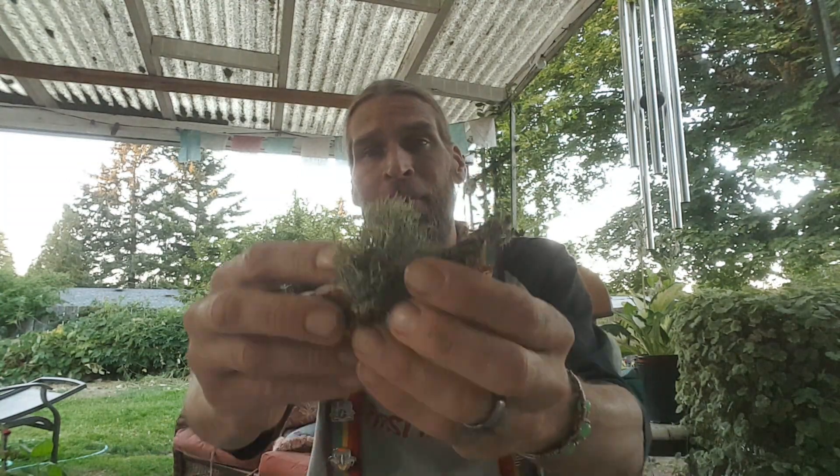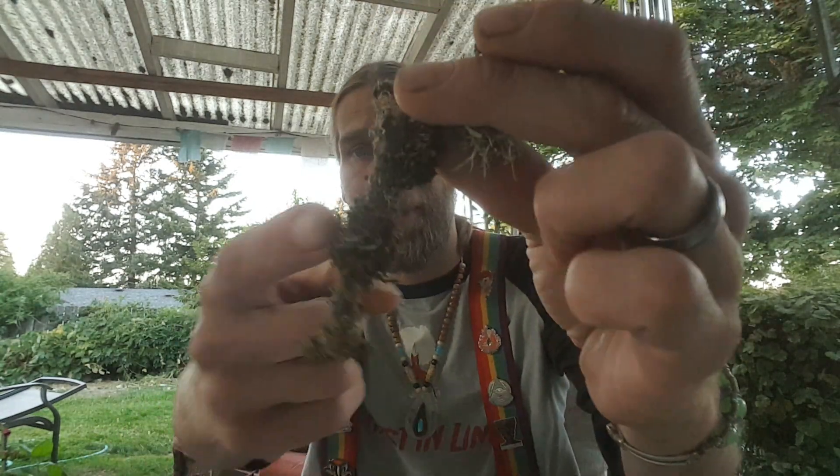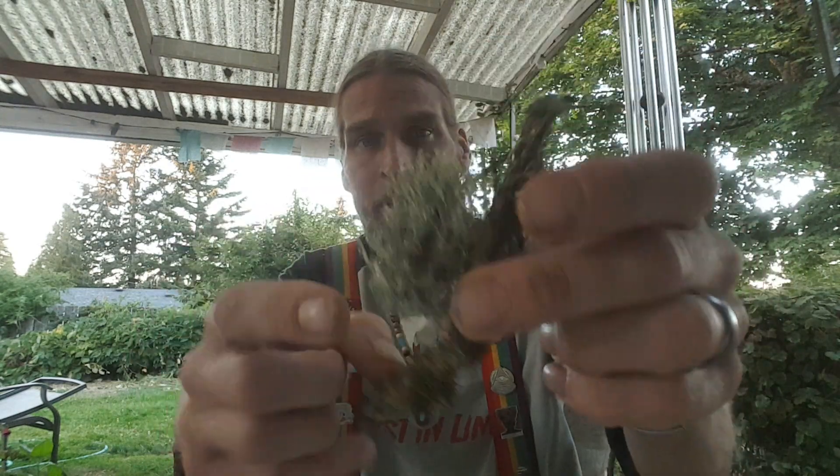Reindeer moss is a staple for caribou. As for Cladonia cristatella — those little red ones — there is research being done suggesting it may be anti-tumor, anti-cancer, and a variety of other things. You also have these little clump ones, as well as actual moss growing here. This is regular moss, but this is a lichen. These are kind of what British soldiers look like when growing, but these ones don't have tops on them — the red tops are gone.